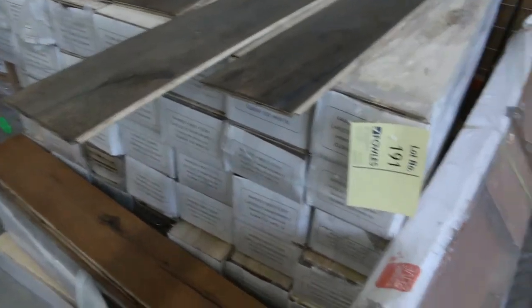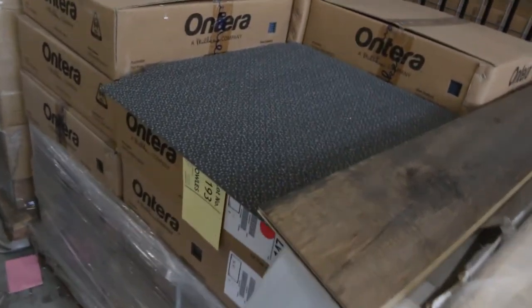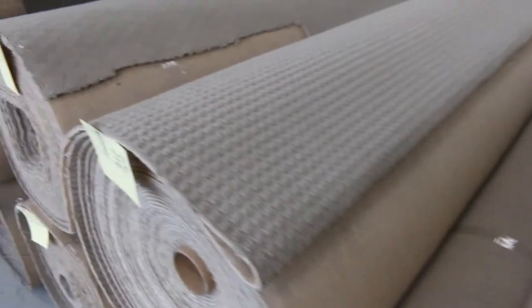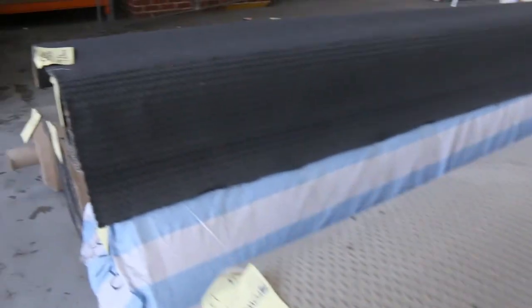Over here we've got engineered floating floor, looking to get $20 a square meter. Some more carpet tiles also at $10 a square meter in a couple of colors. Then we move into big quantities of loop pile carpet — heaps of it, all different roll sizes, different colors, different textures. I reckon there's around 40 to 60 rolls there of similar product with different variations. A lot of that will sell for $25 to $30 a lineal meter — fantastic for rental properties, really hard-wearing, and very good for cleaning too.